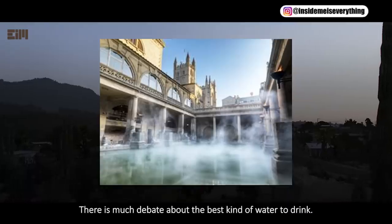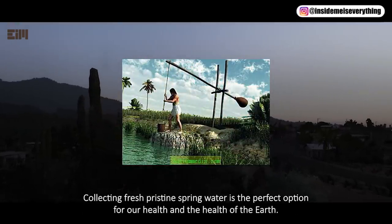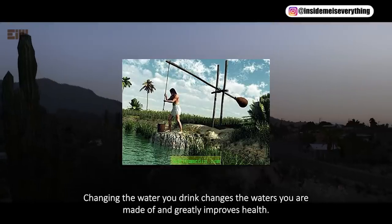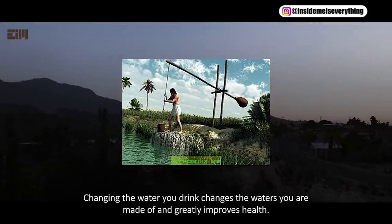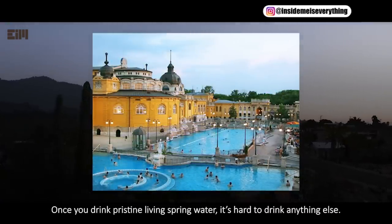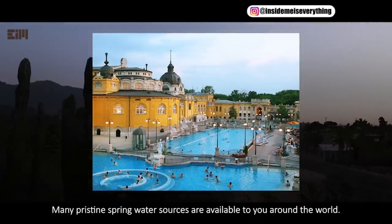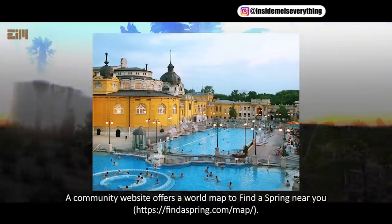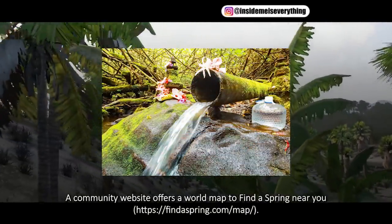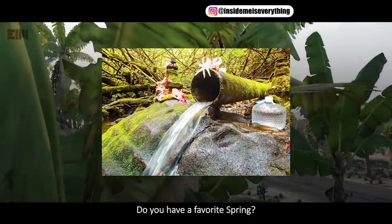There is much debate about the best kind of water to drink. Collecting fresh, pristine spring water is the perfect option for our health and the health of the earth. Changing the water you drink changes the waters you are made of, and greatly improves health. Once you drink pristine living spring water, it's hard to drink anything else. Many pristine spring water sources are available to you around the world. The community website offers a world map to find a spring near you: findaspring.com/map. Here, you can also read about the quality of the springs. Do you have a favorite spring?